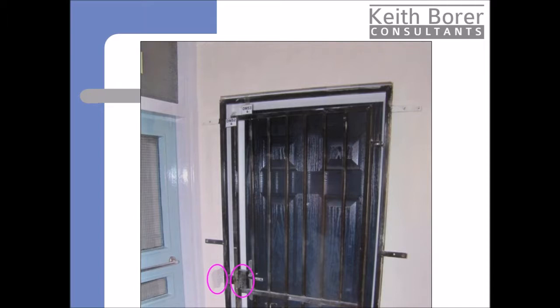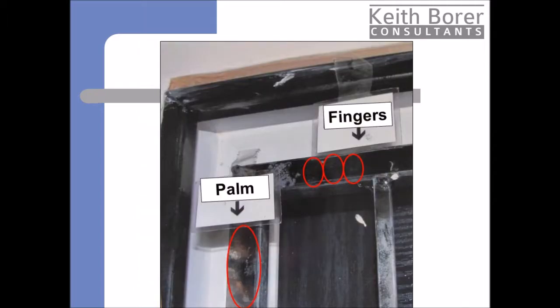The police were called and a CSI attended. He found a palm print on the vertical part of the gate and three fingerprints on the top horizontal bar. As you can see, both sets of prints were in areas away from the damage. The CSI photographed the position of the prints, recovered them in a sellotape lift and sent them to the fingerprint bureau for comparison.